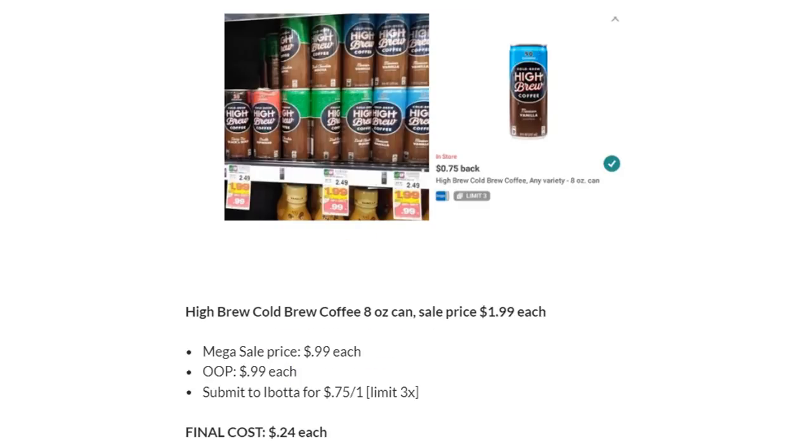iBrew Coffee is on Megasale for $0.99 each. Submit to Ibotta for $0.75 back — limit of three — making the final cost just $0.24 each. You'll find these in the coffee aisle in a little refrigerated section. My store has tons of them, which makes me think people just don't know where to find them. This is a really amazing deal.